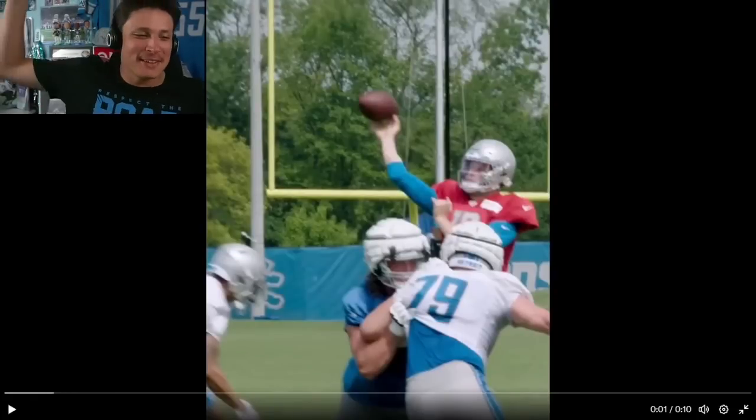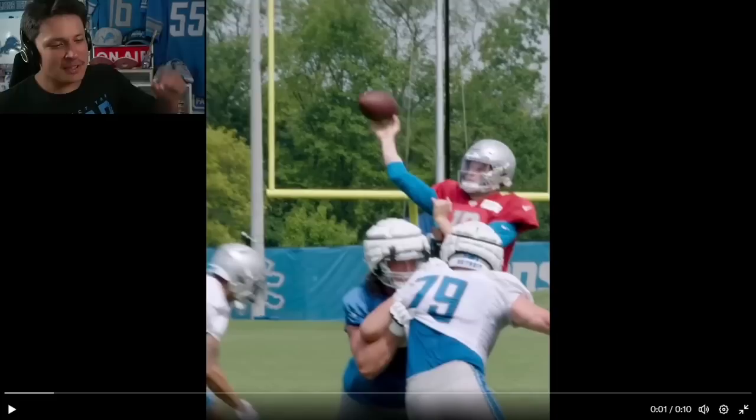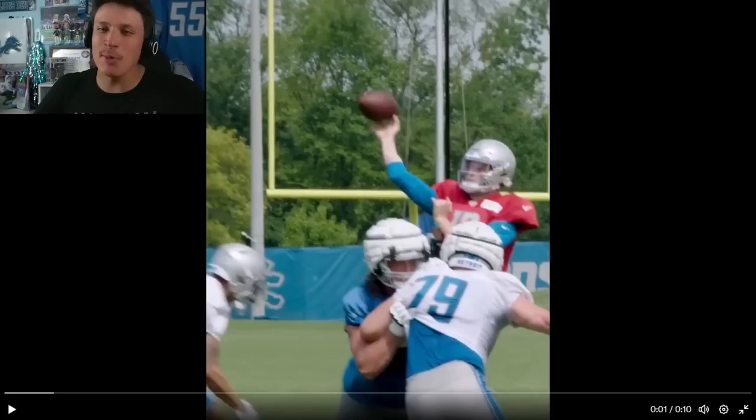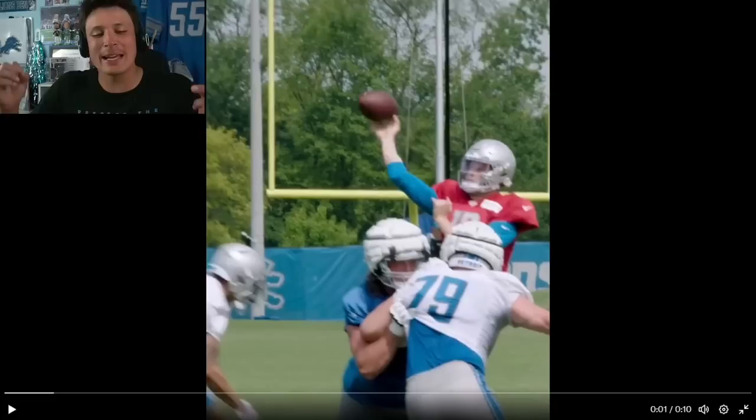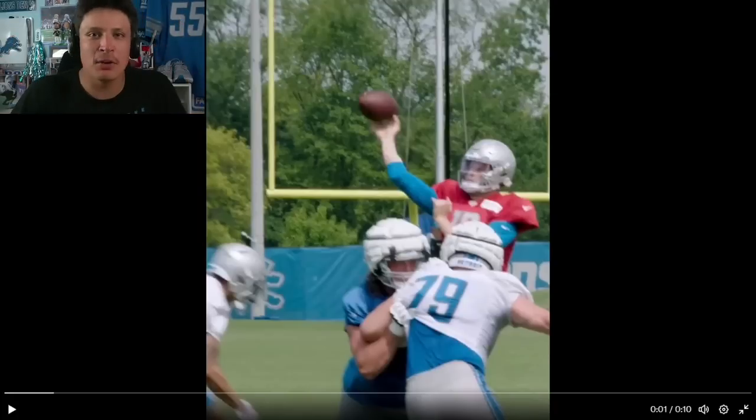What is up everybody, welcome back to another video. Today we are going to be reacting to Detroit Lions training camp highlights. I got this idea from my man Boss Orozki — he does some Packers content, shout out to him. I saw him doing videos like this and I kind of had this idea already in my head. Then today scrolling through Instagram I see an Amon-Ra St. Brown highlight from training camp.